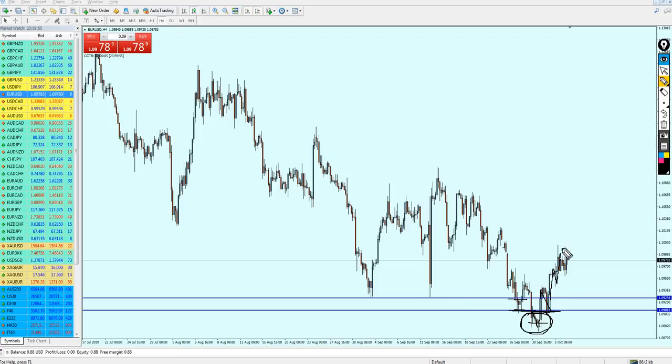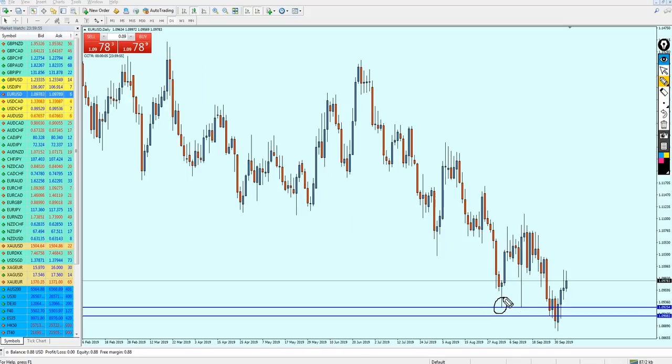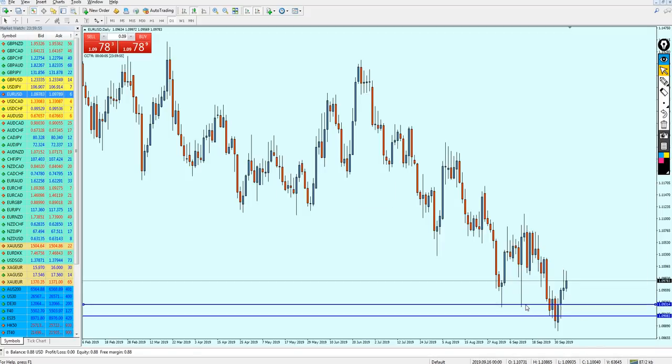The EURUSD is now climbing, so what is the next move? Looking at the daily chart, the EURUSD has bounced more than three times on this support level at 1.09254, which is a very strong level. It doesn't seem like EURUSD is going to break from this point, so I'm suggesting we can start turning bullish and look to buy the EURUSD.